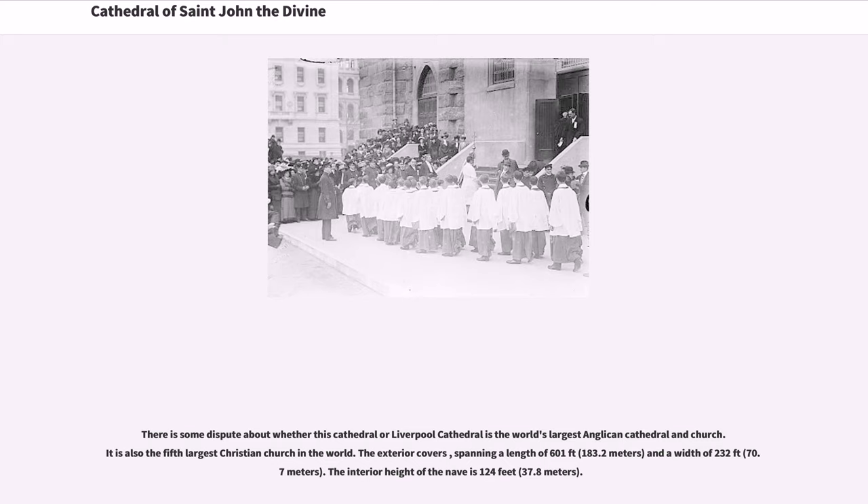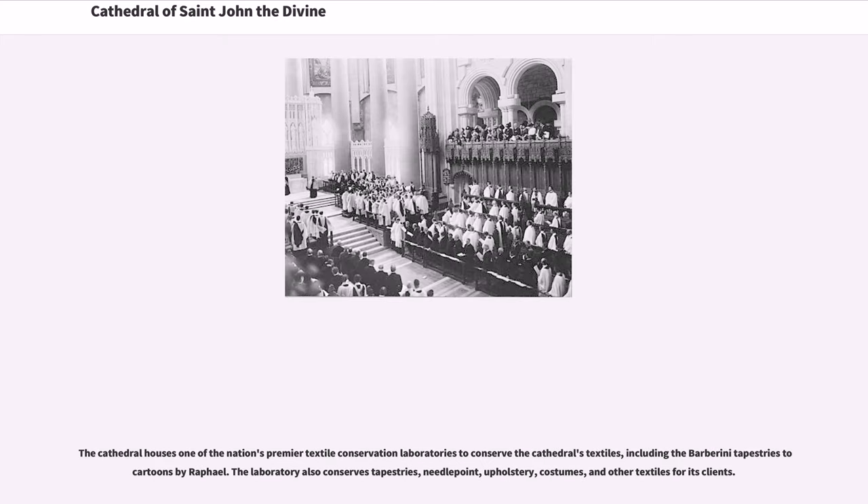The exterior spans a length of 601 feet and a width of 232 feet. The interior height of the nave is 124 feet. The cathedral houses one of the nation's premier textile conservation laboratories to conserve the cathedral's textiles, including the Barberini Tapestries and cartoons by Raphael.